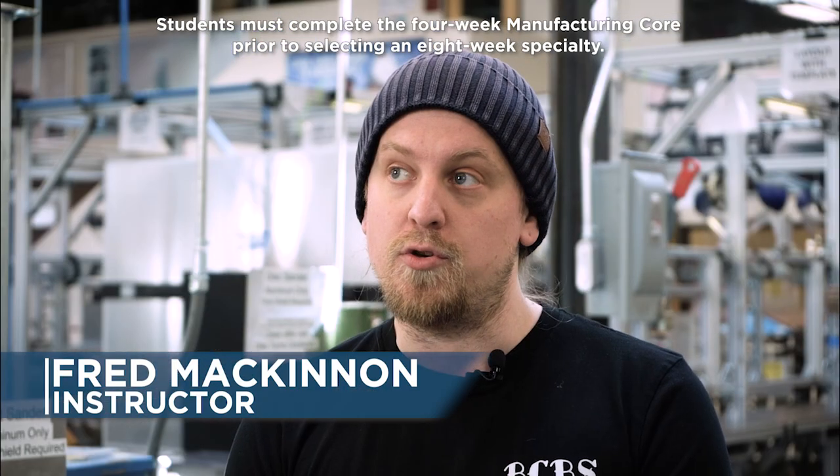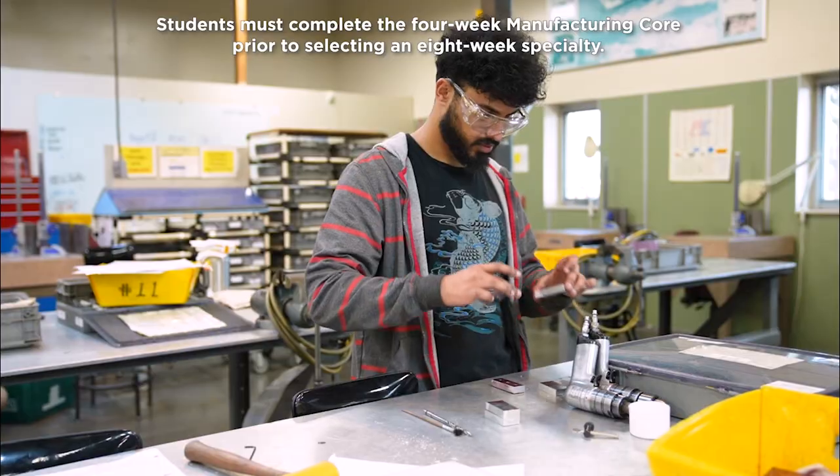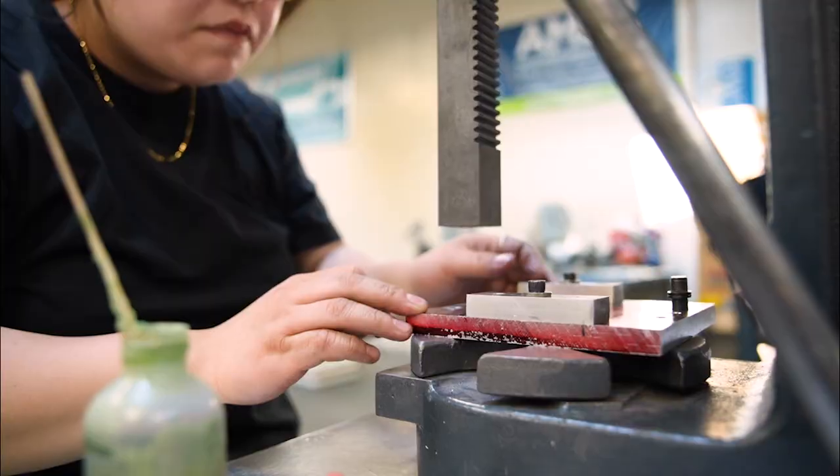The tooling mechanic program at the Water Center is an eight-week program with usually three to four weeks of online training. The remainder is all hands-on — we get to be in the lab, learning as you go. It's a fast-track program to get you where you need to be. If you want to find a job fast, this is the place to be.